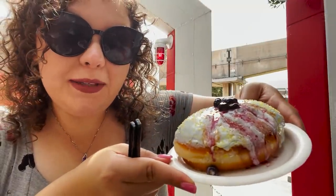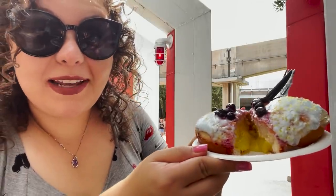Next up is that lemon blueberry — it's got lemon filling on the inside. That is delicious. That lemon filling on the inside is absolutely spectacular. This one is not like crazy sweet — I figured I was going to like this one the best. The icing on the top is delicious, and there are actual blueberries on here. This is a great donut.